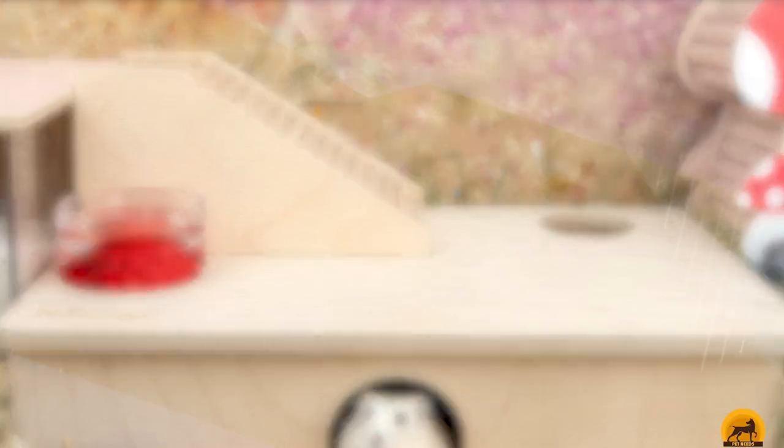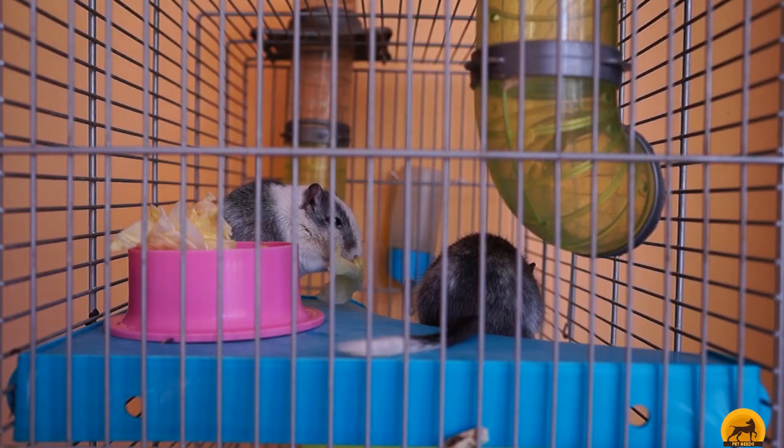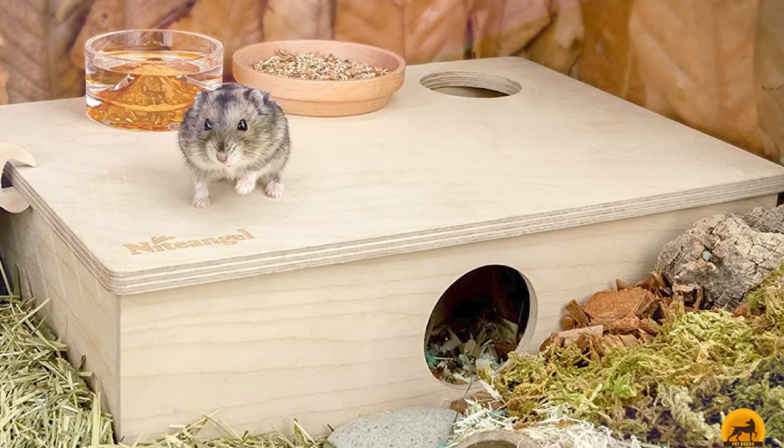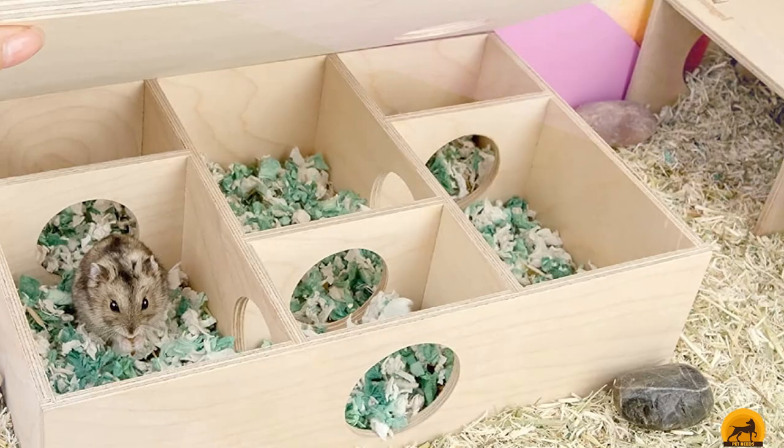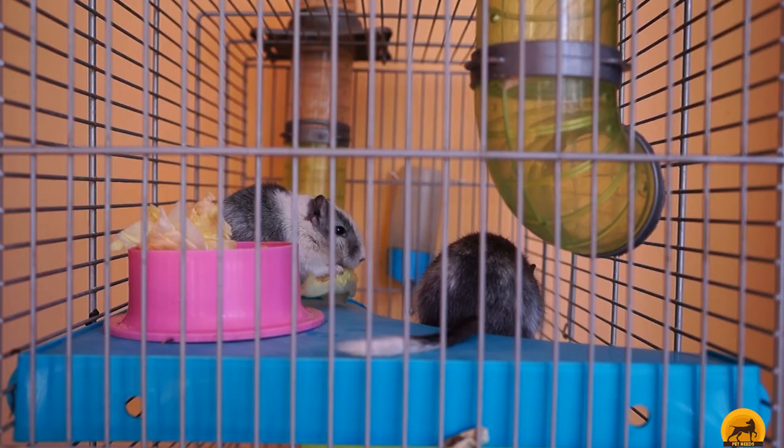further simulating the nest of a wild rodent. Hamsters may appreciate this variety as an opportunity to compartmentalize their space, using some rooms for sleeping, others for food, etc. Dimensions are sizable at 12.4 x 8 and the material is made of durable wood that should last for a long time.